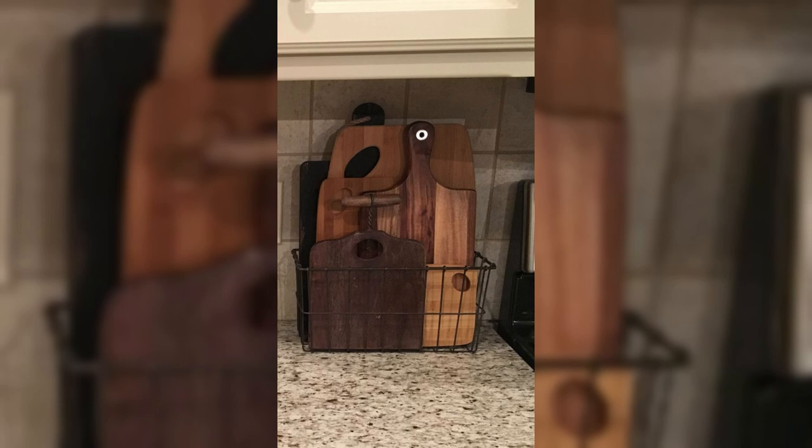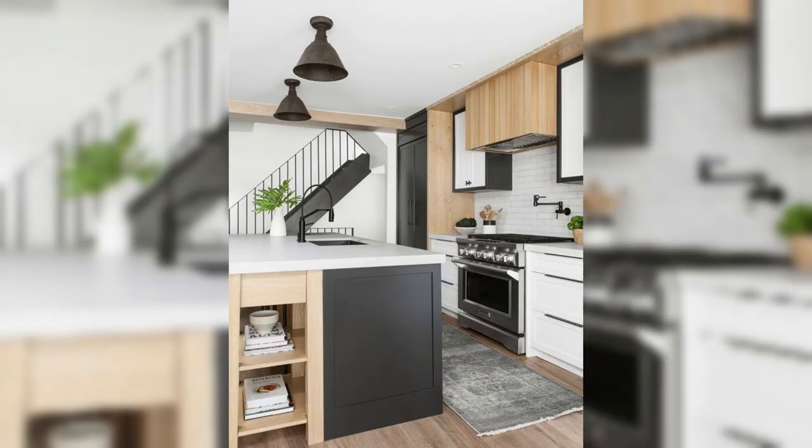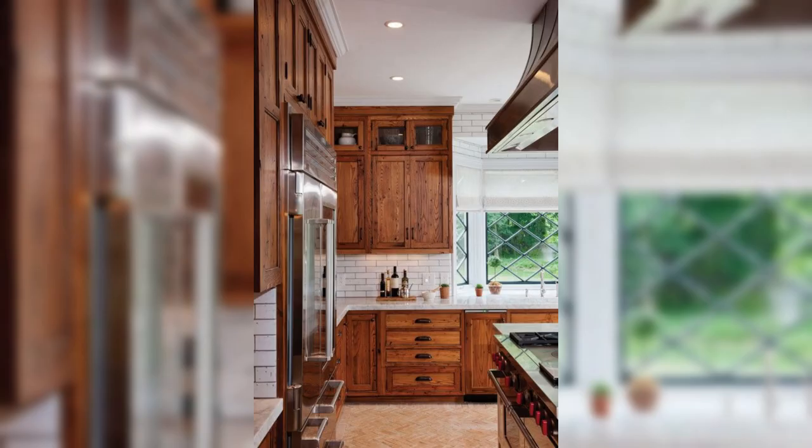Join us on this exciting journey as we explore these innovative window treatment ideas over the sink. With our expert tips and inspiration, your kitchen will become a haven of style and functionality. So don't forget to like, subscribe, and hit the notification bell to stay updated on all our latest home decor videos. Thanks for tuning in to Creative Dwelling, where imagination meets practicality.